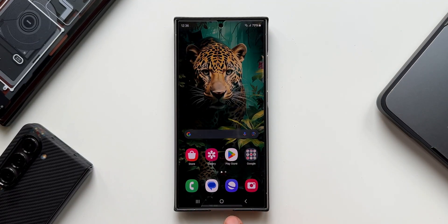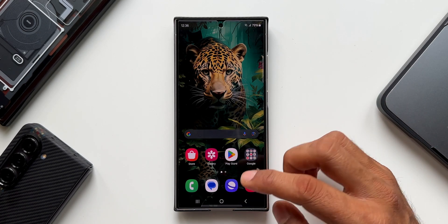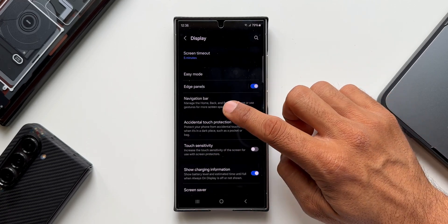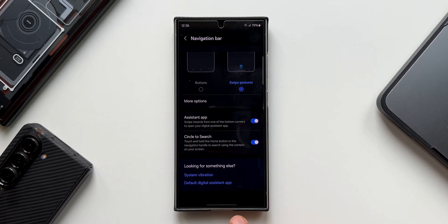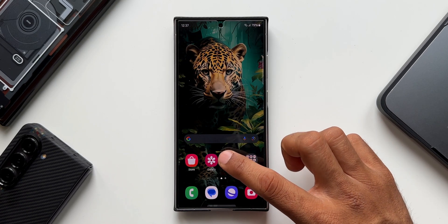By default the phone uses navigation buttons, but you can switch to navigation gestures. Go to Settings, tap on Display, then tap Navigation Bar. By default, Buttons is selected — tap Swipe Gestures. The buttons disappear and you get a gesture bar; you can swipe left or right to go back while in any application.